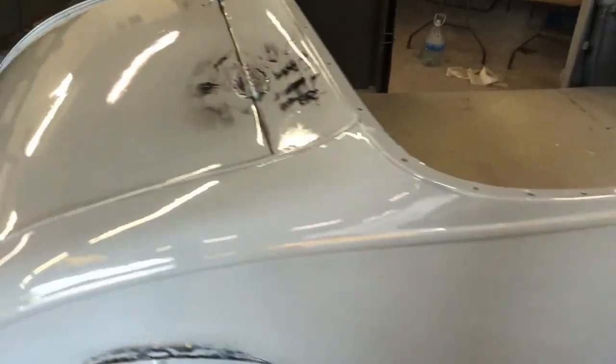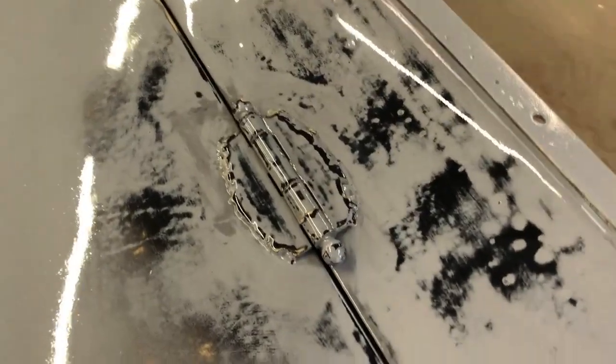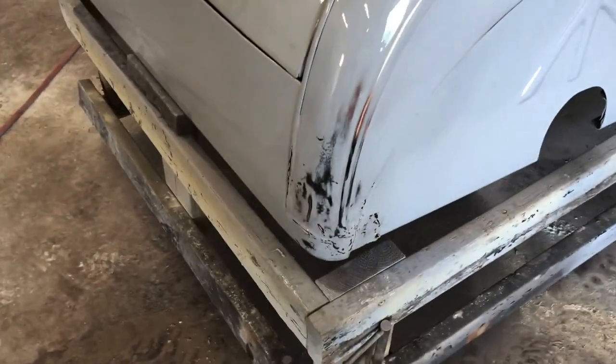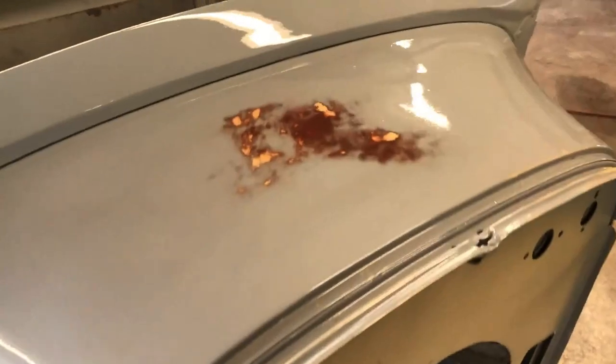We welded some old barn hinges on there for the trunk — turned out pretty sick. All the patina is finished on the body, everything's clear coated. I think it turned out pretty tight.